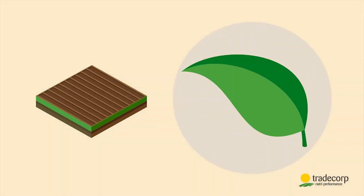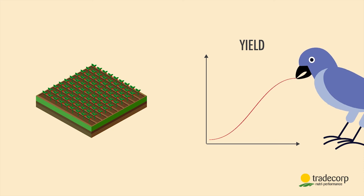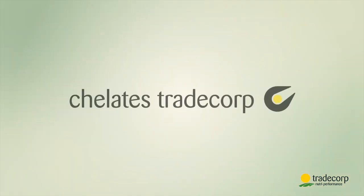Finally, Trade Corp chelates efficiently penetrate into the plant via the roots as well as via the leaves. The result: my plant is better nourished, the micronutrients are 100% efficient, and the yield is higher — all thanks to Trade Corp EDTA and EDDHA chelates.